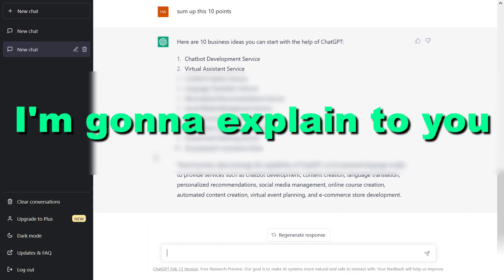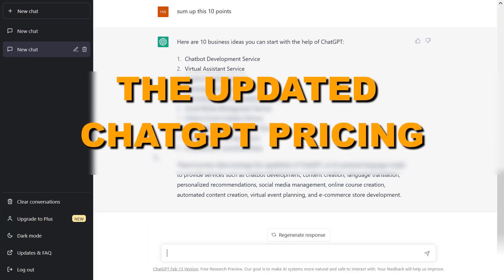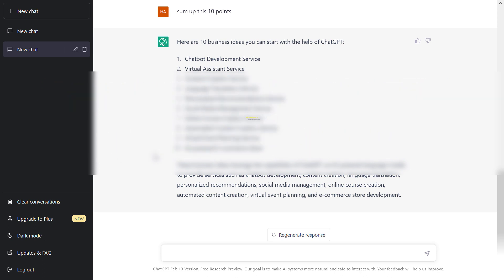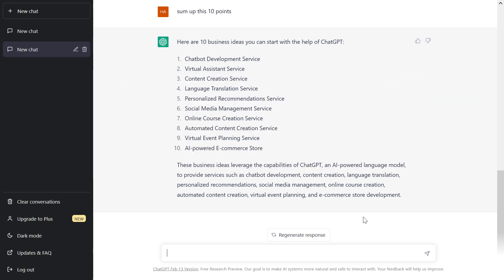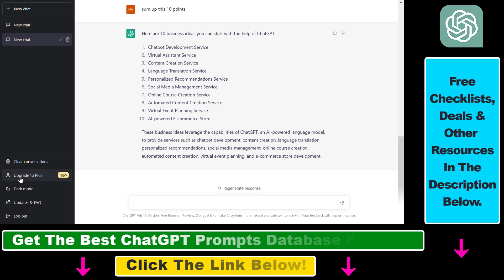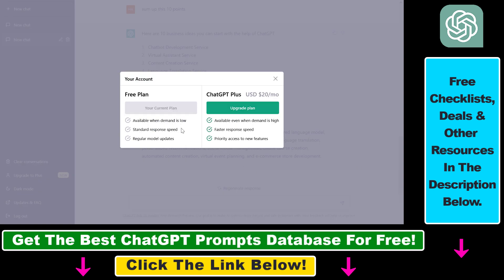In this video tutorial, I'm going to explain the updated ChatGPT pricing and how much ChatGPT and ChatGPT Plus cost. If you open up your ChatGPT account and you don't have a Plus subscription yet, you'll be able to click on 'Upgrade to Plus,' where you can see an overview of the current ChatGPT subscriptions.